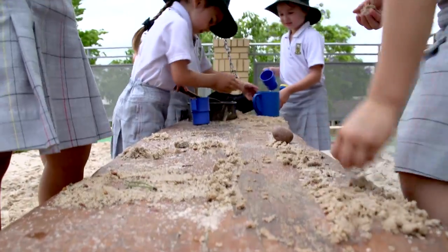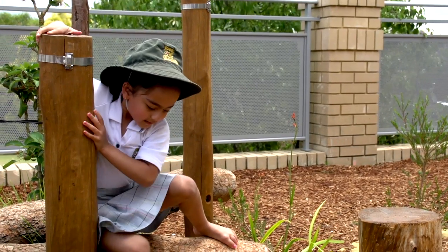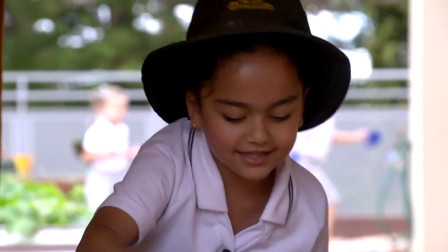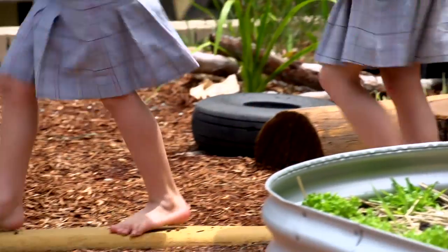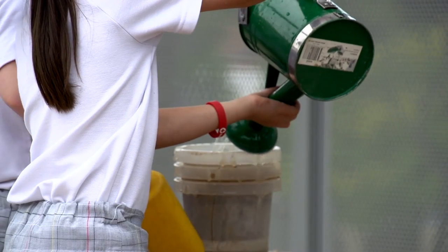The Nature Playground not only allows the children to be more tactile, it allows them to take more risks in a safe environment. I like the sandpit and the castle most. We believe the introduction of the Nature Playground will contribute further to the girls' physical, social and emotional development.